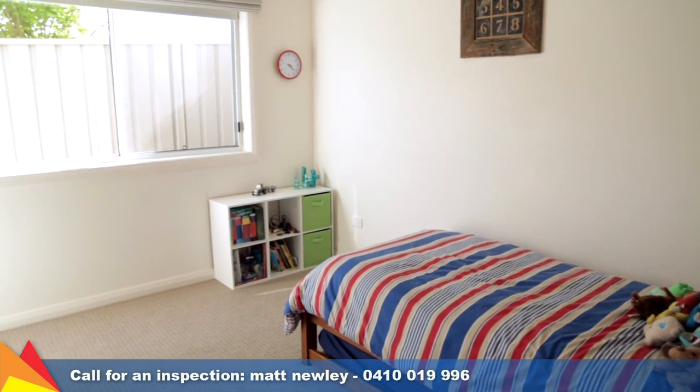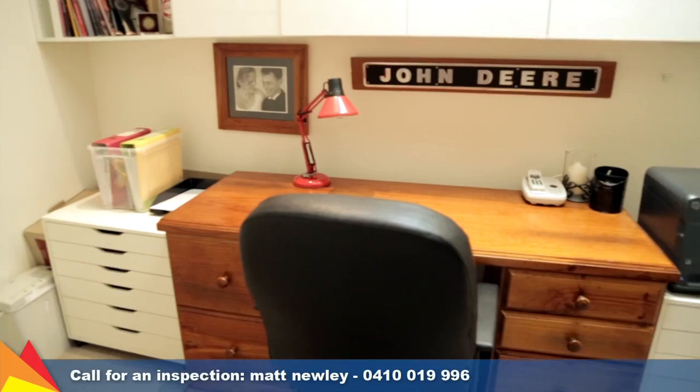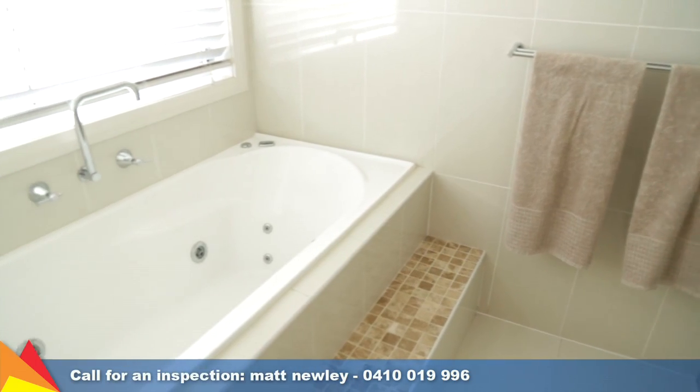There is plenty of space for the whole family with four bedrooms and a separate office, plus a central bathroom with three-way access. Set at the rear of the home, the main bedroom is a private retreat and includes a spacious walk-in robe and ensuite.